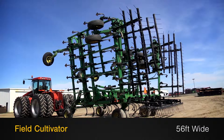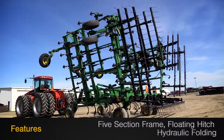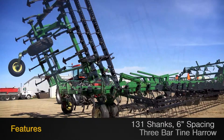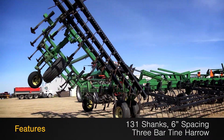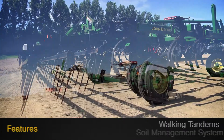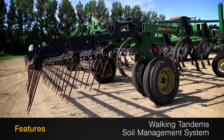This field cultivator is 56 feet wide and features a 5 section frame, a floating hitch and hydraulic folding, along with 131 shanks with 6 inch spacing and a 3 bar tine harrow, and walking tandems and soil management system.